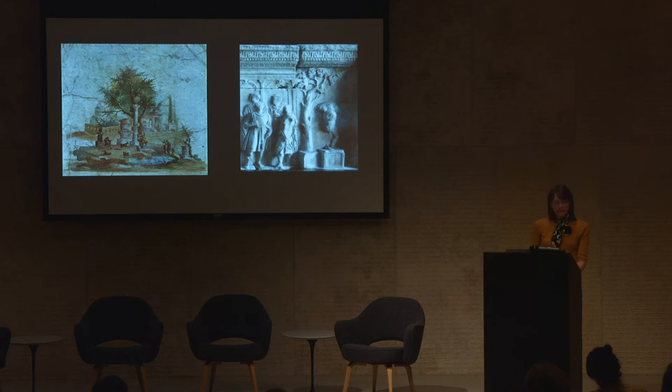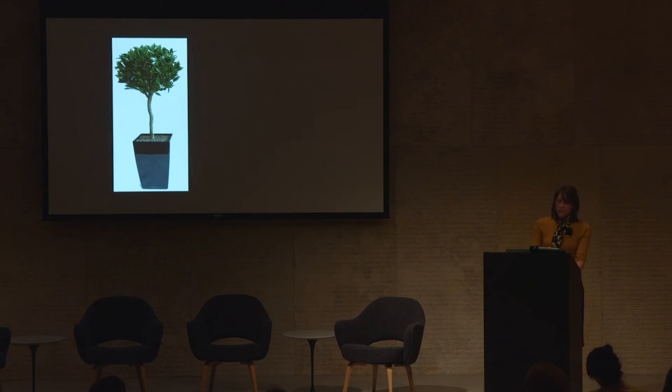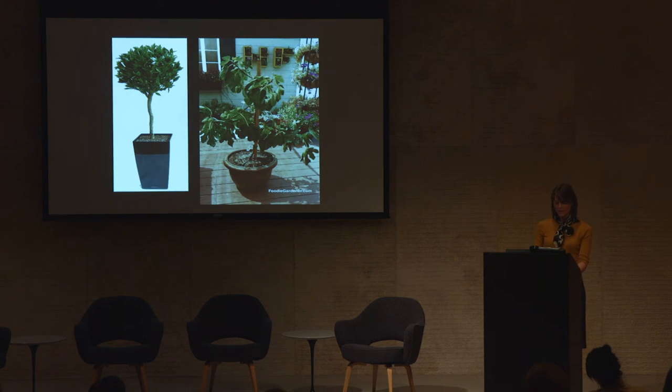We should not rule out a second option, since the Romans are known to have had a taste for what we call container gardening — the planting of shrubs, herbs, trees, and vegetables in terracotta or stone pots, as well as in window boxes. It is worth noting that the common fig is a tree often grown in planters today.